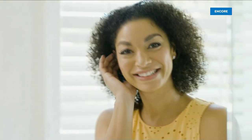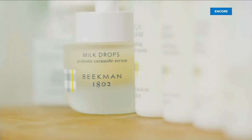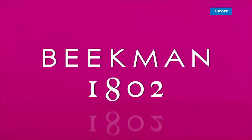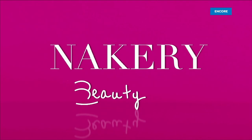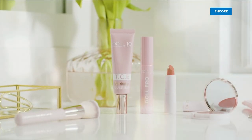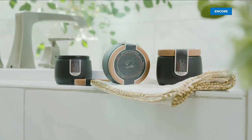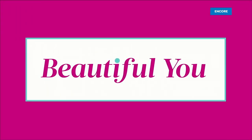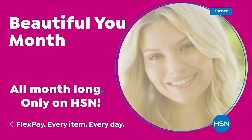Celebrate your one-of-a-kind beauty all month long with inspiring ideas, exclusive finds, and special deals. Together, we're all kinds of beautiful. Beautiful U Month, all month long, only on HSN.